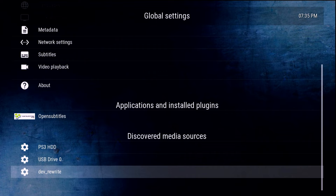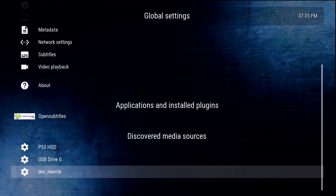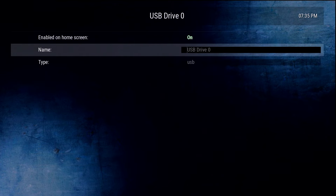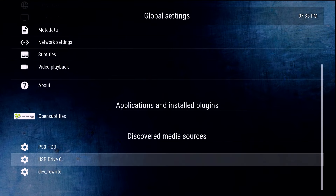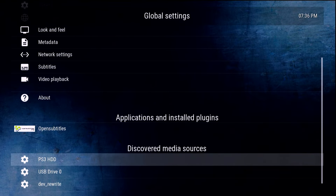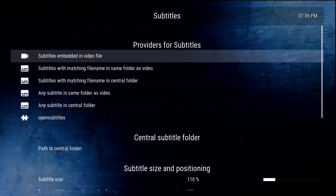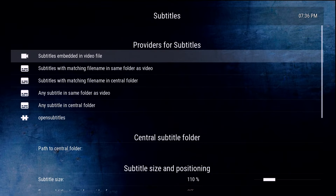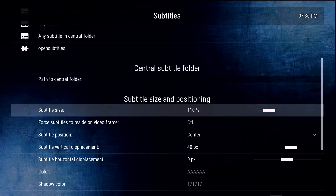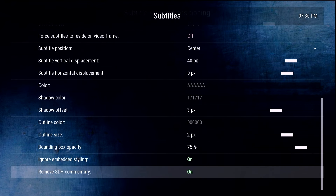Down in Discovered Media Sources, you can manage things like Dev Rewrite — if there's something you don't want showing up, you can tap it and disable it. For sources like USB0 you can enable or disable them and even rename them. There are also several global settings you can tweak, including audio settings and subtitles, where you can automatically select from a source or customize subtitle size and positioning for accessibility.